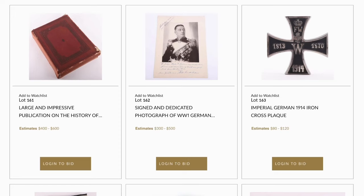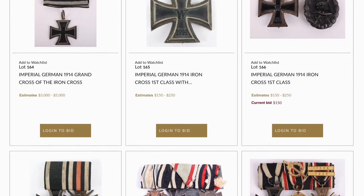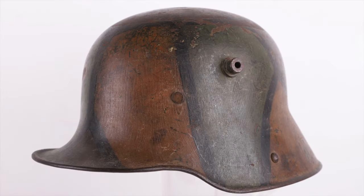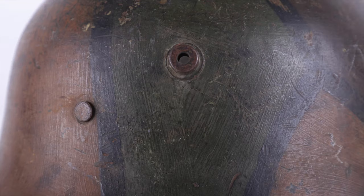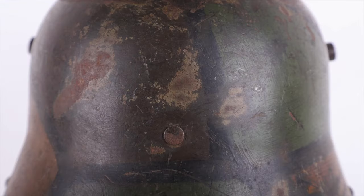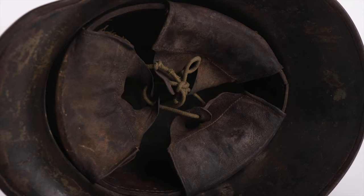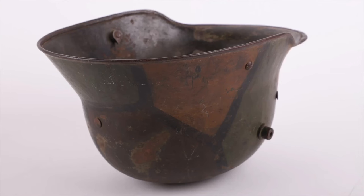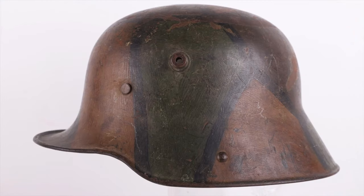We have a good selection of WWI German items as well. One of the star lots is the WWI German M16 Camouflage Steel Combat Helmet — a really nice example with the typical aqua green and brown camo finish with black separation lines. It has the original liner, no chin strap, and a really good bright camo finish. These aren't around like they used to be, and the estimate is $1,000 to $1,500 US dollars.